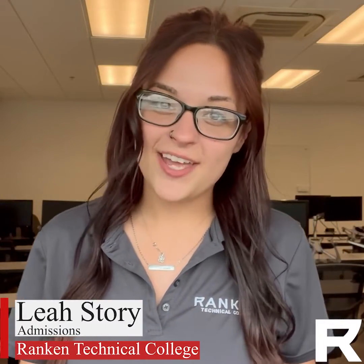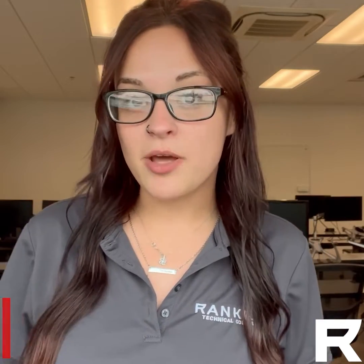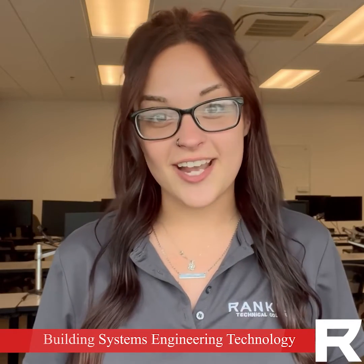Hey everyone, Leah from Rankin back again to share with you one of our hidden gems. Did you know that Rankin has a 16-month computer-aided drafting program? It's housed right here out of our Wentzville location and is also known as Building Systems Engineering Technology.